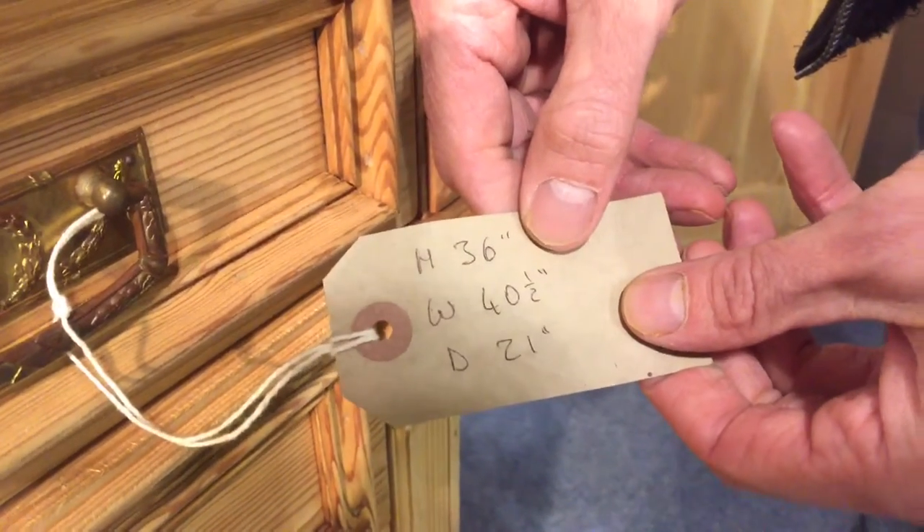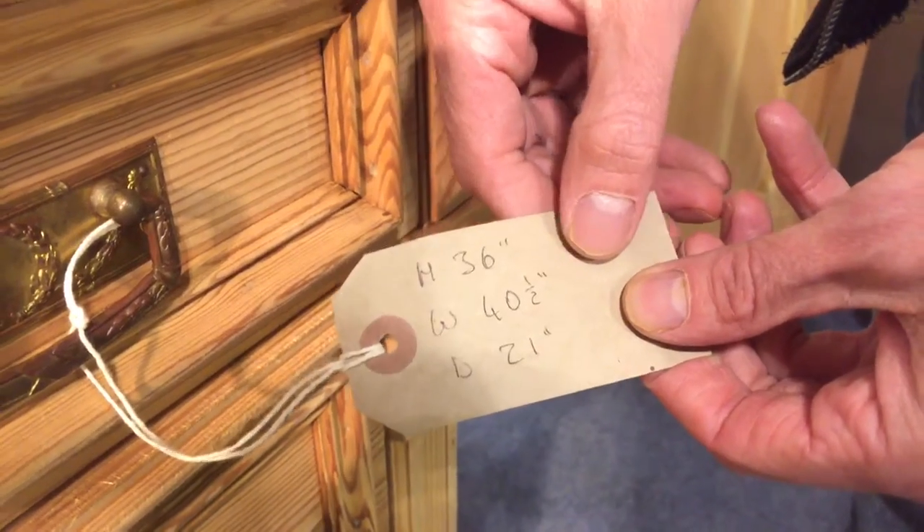It's height 36 inches, width 40.5 inches, depth 21.